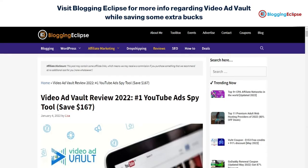Hello guys, welcome back to Blogging Eclipse. Today we are going to review Video Ad Vault, basically an ad spy tool for YouTube that can help you with searching for hot selling products or finding ads that are engaging over YouTube.